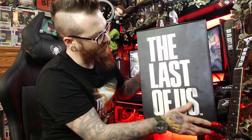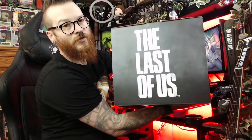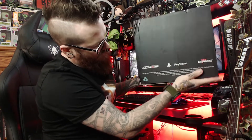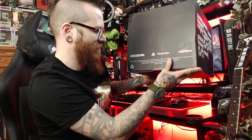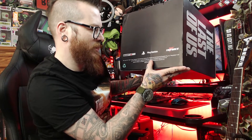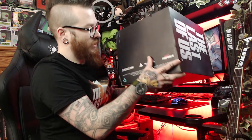We've got Joel and Ellie on the front in black and white, the Last of Us logo on the side, same on the back and the other side, and on top another Last of Us logo. Underneath we have Naughty Dog, PlayStation, and Triforce. The bottom reads: The Last of Us, 2013, Sony Entertainment America, created and developed by Naughty Dog, PlayStation, made by Triforce on behalf of Sony, made in China.